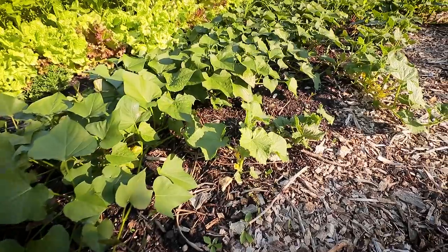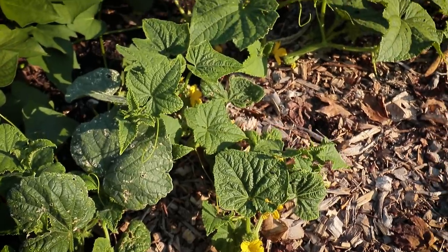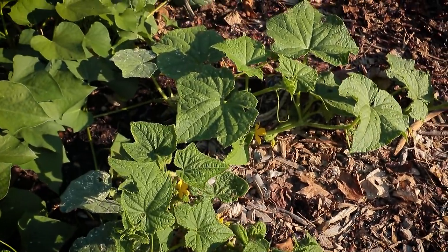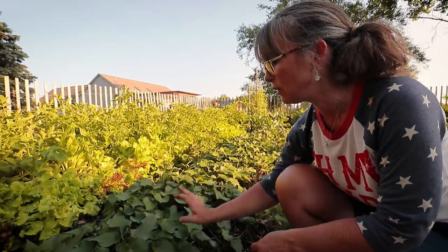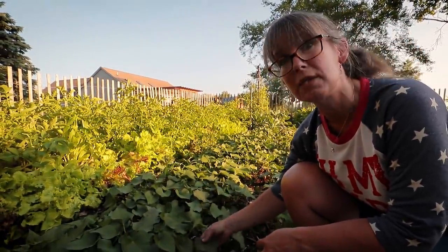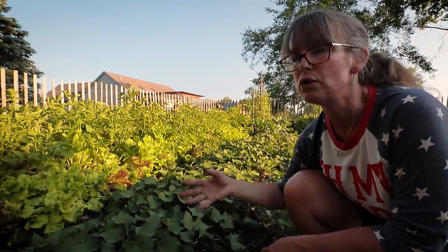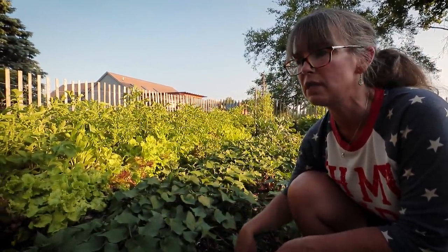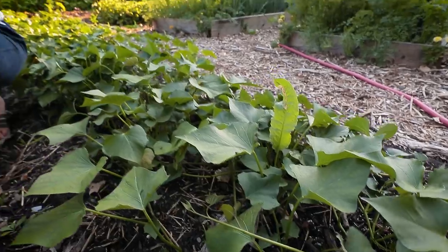The sweet potatoes have definitely filled out and as you can see I'm trailing my cucumbers in the pathways like I said I would. One thing new I'm going to do this year — a lot of people commented on last year's sweet potato harvest — is that the potato vines are edible, the vines themselves and the leaves. So as these get totally out of control I'm going to come in here and harvest them, and we'll process them and either eat them fresh or preserve them.